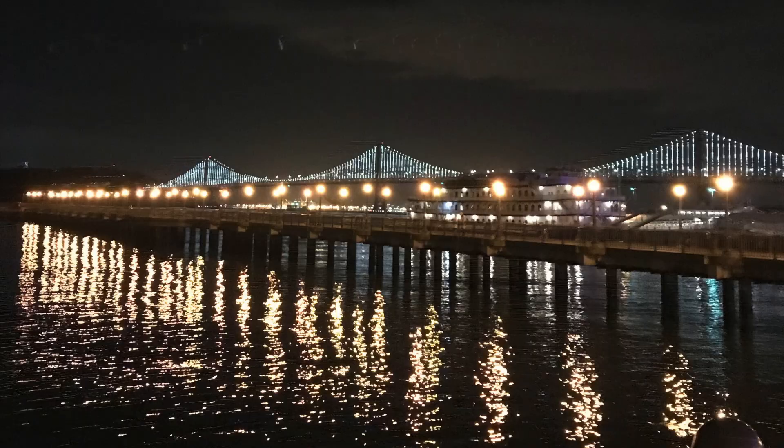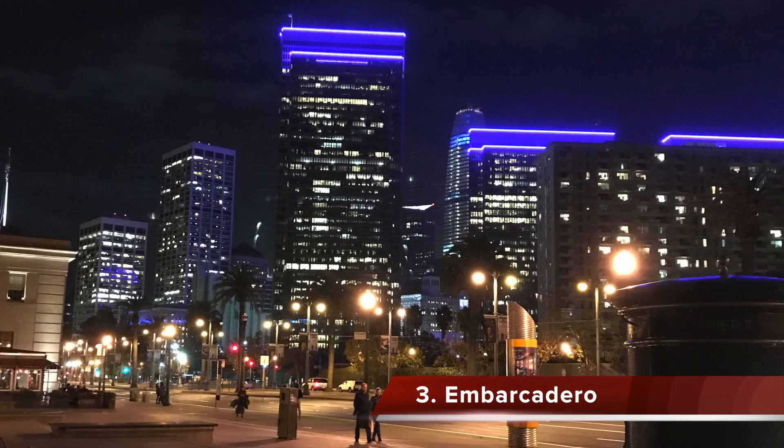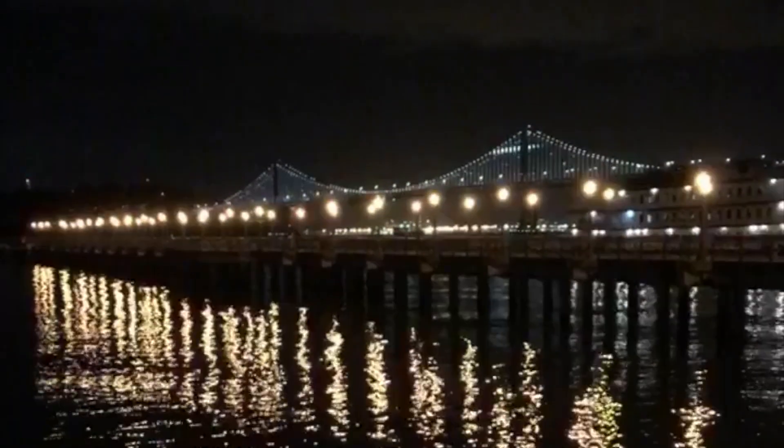The next thing is to go to the Embarcadero — it's like a dock or port area. We went at night because it's really scenic. There are a bunch of people fishing on the pier, and in the distance you can see the Bay Bridge lit up, which looks really cool. You can also see the city lit up as well, so go here if you want to.